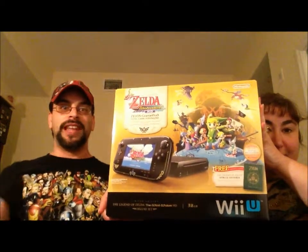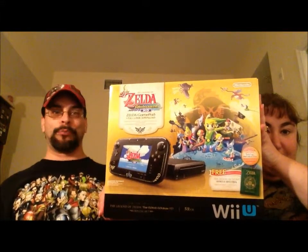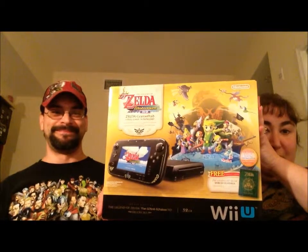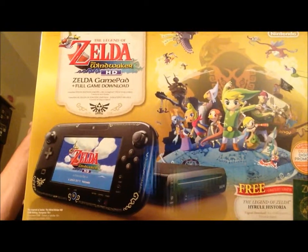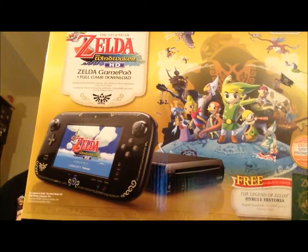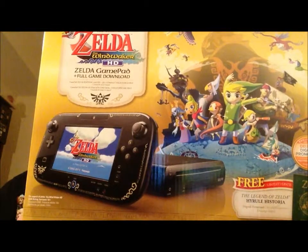Now, in the video I did earlier I showed you my Zelda 3DS. Well, guess what came out today that we can unbox for you — Legend of Zelda Wii U Bundle! Isn't that pretty. This comes with a download of Wind Waker HD and it does have the Zelda-themed control pad with the Hyrule emblem on it.